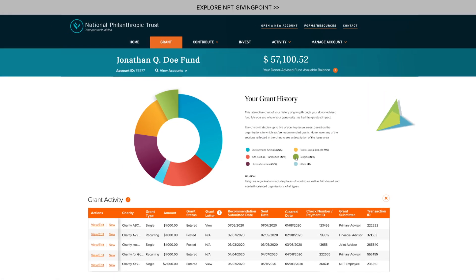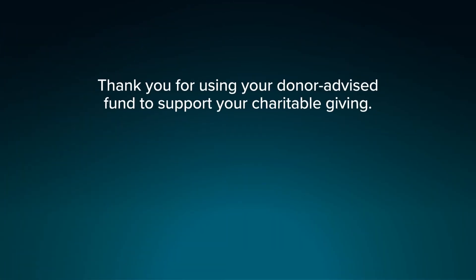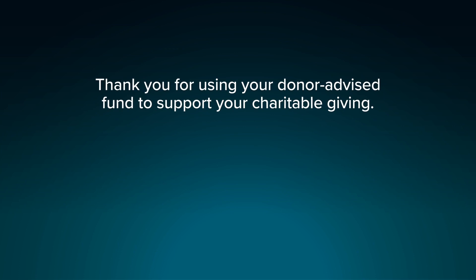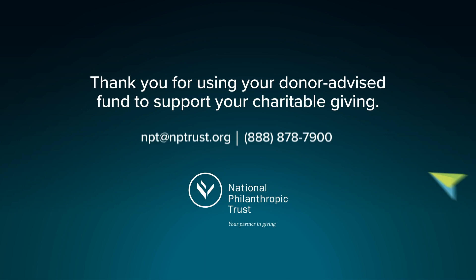If you need help, visit the Explore NPT GivingPoint page for tutorials and more. Thank you for using your donor advised fund to support your charitable giving. We, at National Philanthropic Trust, are inspired by your generosity.